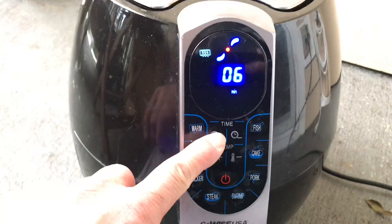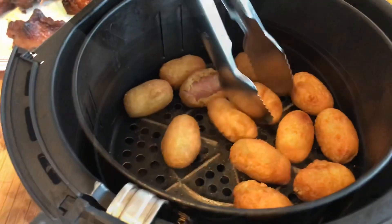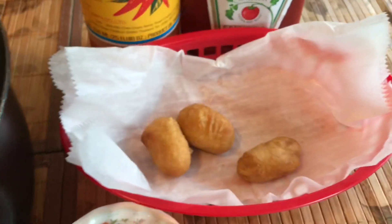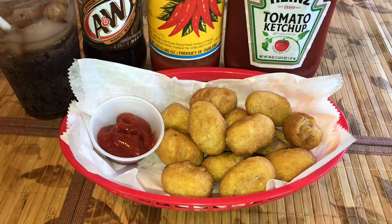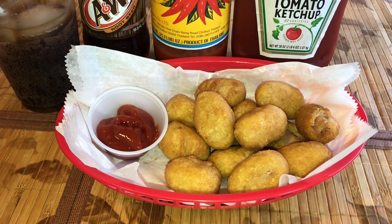I'm gonna cook this for about seven minutes and call it good. You're looking at about $2 worth of corn dogs right there, and you can serve it with ketchup, sriracha, or just eat it plain.